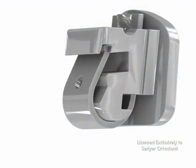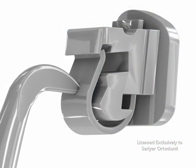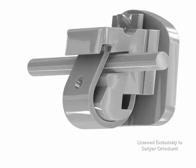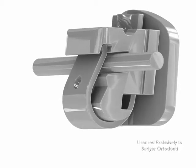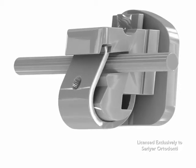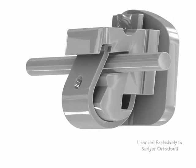Speed Braces are a revolutionary type of orthodontic appliance that are designed with a small door, referred to as a spring clip, which holds the arch wire in place. This spring clip eliminates the necessity for ties, thus creating less friction. This allows the teeth to move into their intended position faster, reducing treatment times with fewer office visits and less discomfort.